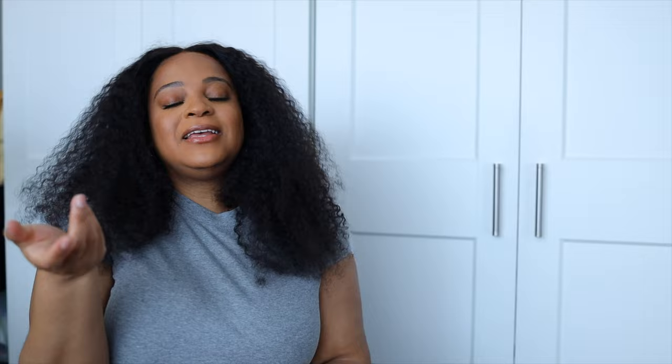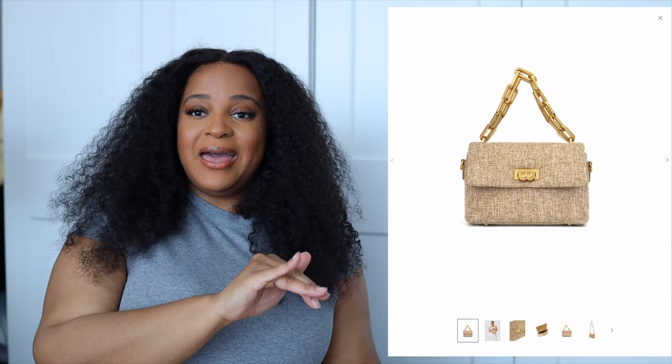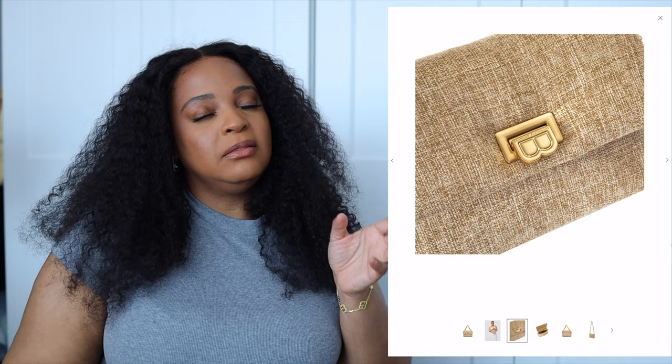Also gracing us with her presence is the Yuda bag. I still love the puffiness of this bag overall — the only thing I wish is that the thick chain was removable. But I love linen, so when I saw a linen option I started looking at it a little differently. Although it is puffy, I think it's cute.